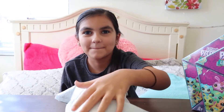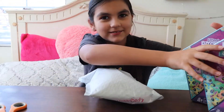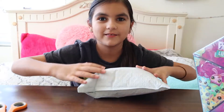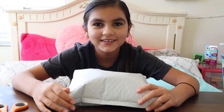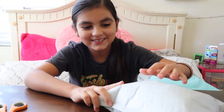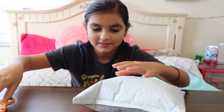Hi guys, welcome back to another video! Today I'm going to be opening this package, and also these two Lucky LPS — I already cut them because I'm gonna struggle opening them later. Anyway, this package contains a lemonade stand and mystery LPS, so let's open it.